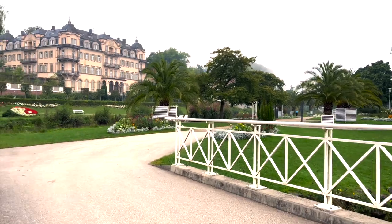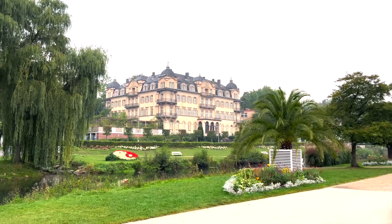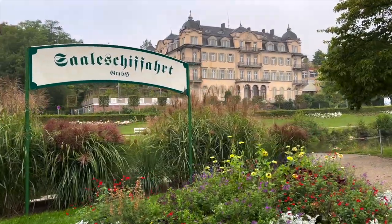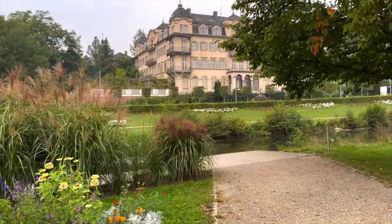This baroque town has a beautiful promenade around the Rose Garden, lined with restaurants, Kur Hotels, and Spa Hotels, and is super relaxing. Check out this artist who is inspired by the views.